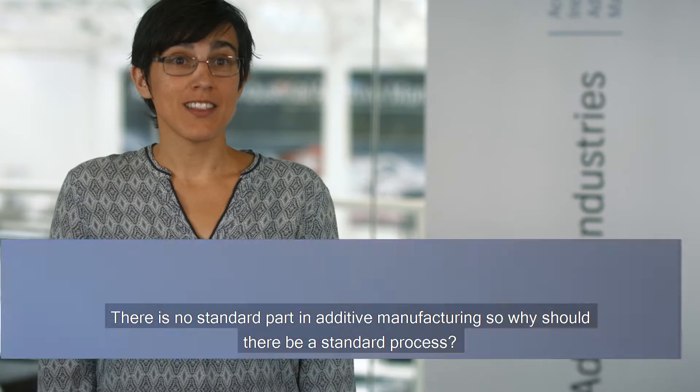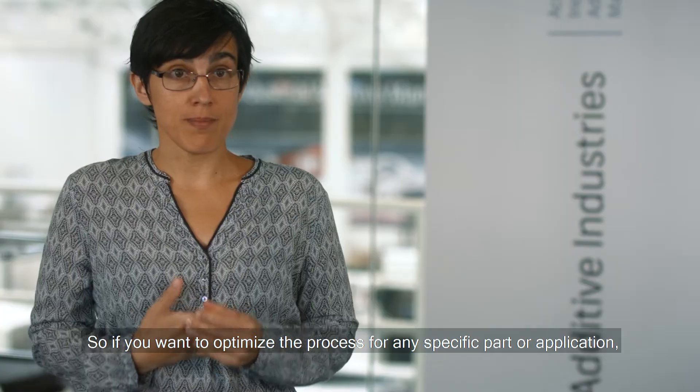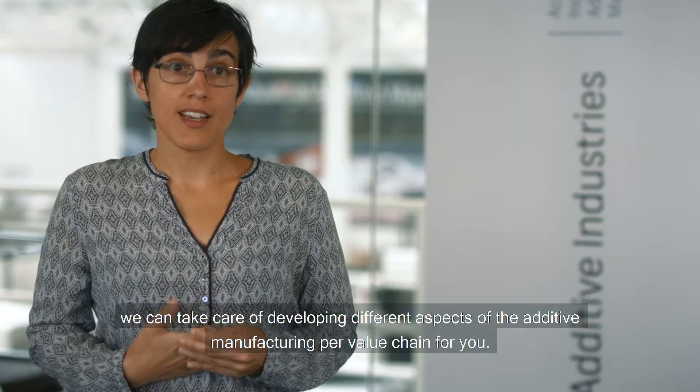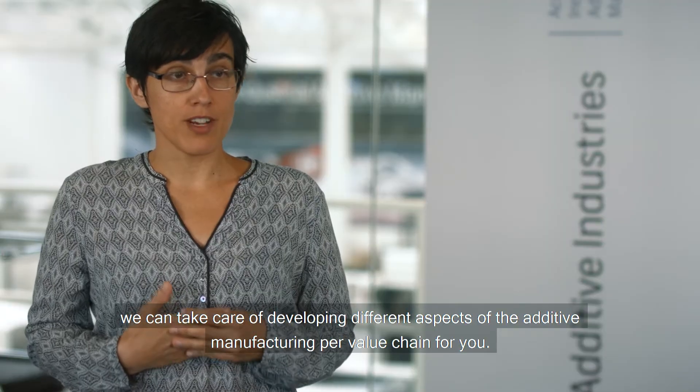There is no standard part in additive manufacturing, so why should there be a standard process? If you want to optimise the process for a specific part or application, we can take care of developing different aspects of the additive manufacturing part value chain for you.